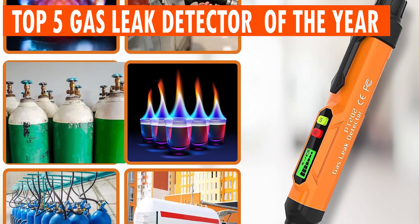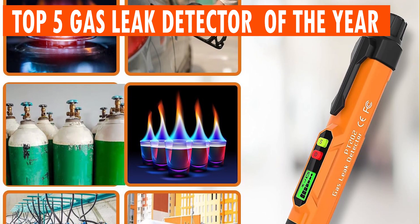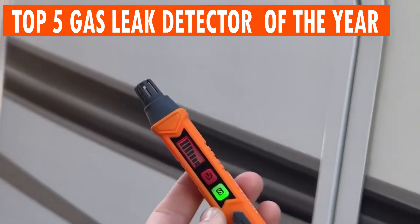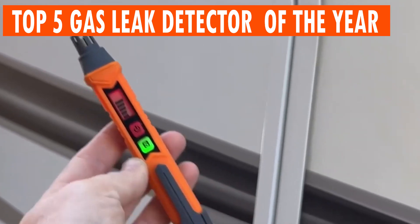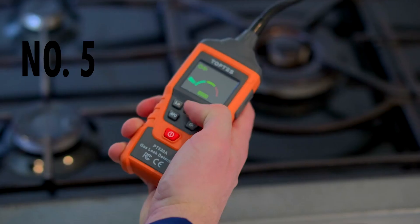From residential spaces to industrial settings, these detectors are designed to meet the highest safety standards, ensuring a secure living and working environment. Join us as we explore the cutting-edge technology behind these indispensable safety companions. Number 5.